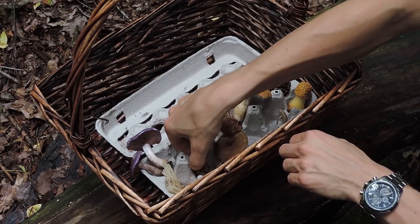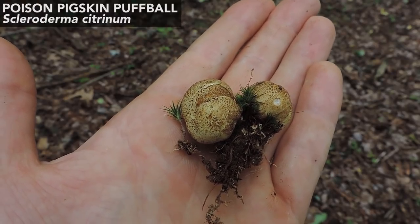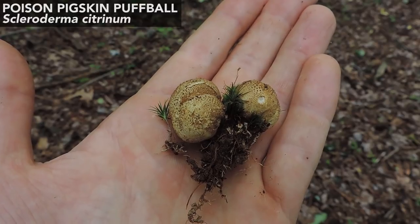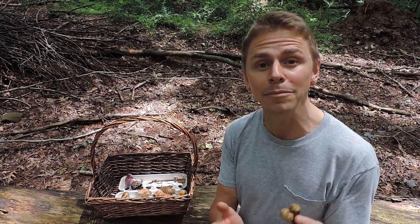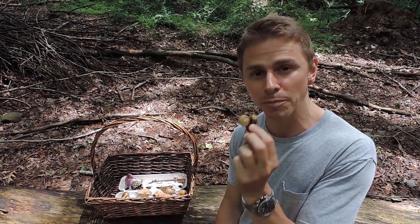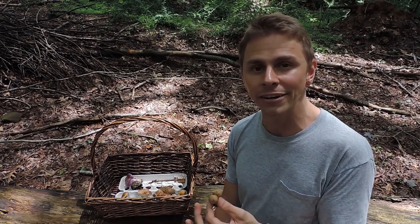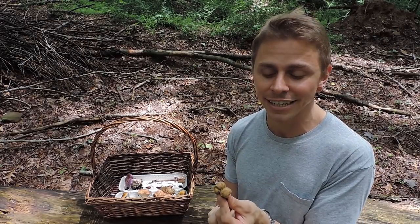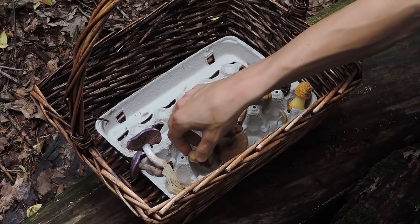Another interesting fungus I'm seeing right now — one that will continue to fruit all summer through autumn — is the poison pigskin puffball, Scleroderma citrinum. Despite its common name, it's not considered a true puffball; rather, it's an earthball, with a thick rind-like skin covering the spores inside. Interestingly, earthballs are more closely related to bolete mushrooms than to true puffballs. There are about 25 species worldwide in the Scleroderma genus, and as the common name suggests, this one is considered toxic — I definitely do not recommend eating it.